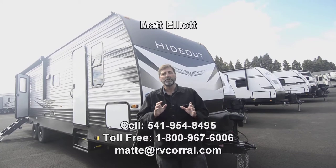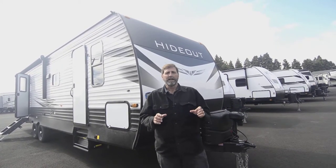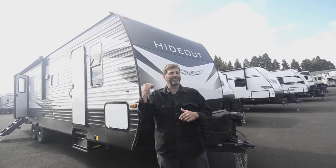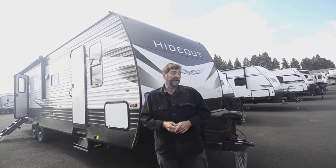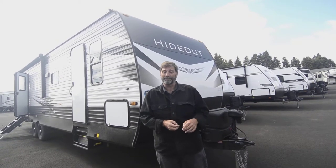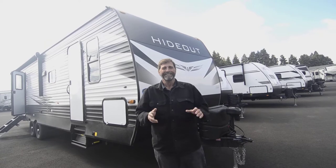This is a Hideout 29DFS. This is a very popular design and it has the double bunks. You'll see inside this has got a tremendous amount of space for a family, or for gear if you're putting other things in those bunks — you don't have to put kids in there, you can put fishing poles in there.